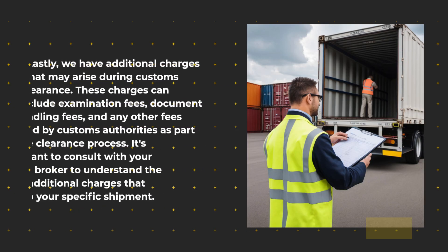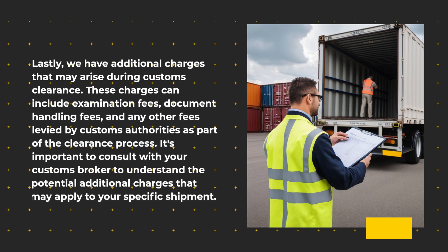Lastly, we have additional charges that may arise during customs clearance. These charges can include examination fees, document handling fees, and any other fees levied by customs authorities as part of the clearance process. It's important to consult with your customs broker to understand the potential additional charges that may apply to your specific shipment.